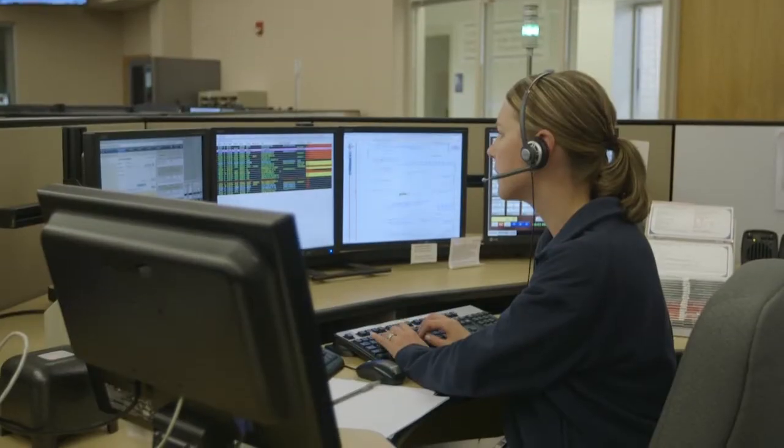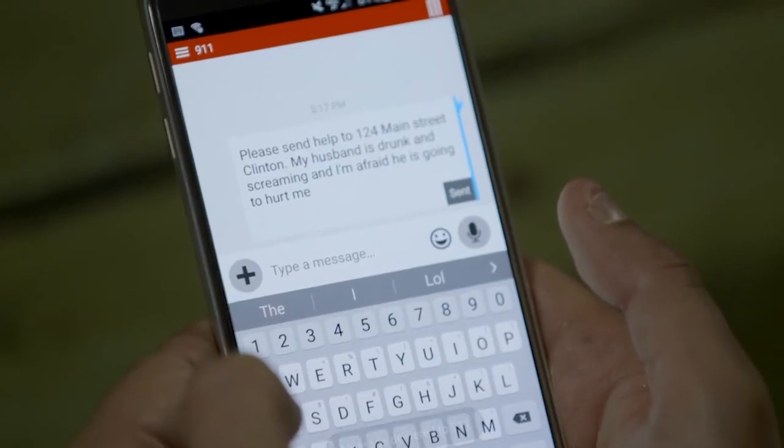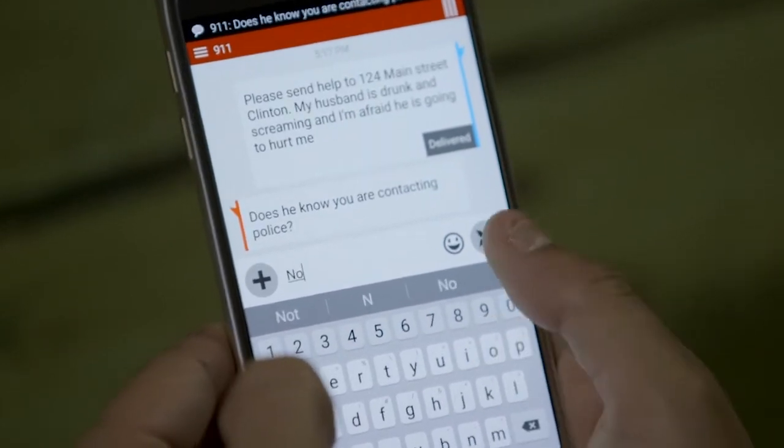When your text message is successfully received, you will get a reply message from the 9-1-1 call taker asking additional follow-up questions. Be sure to answer these as quickly and as clearly as possible. And that's all there is to it. Again, texting to 9-1-1 is the same as texting anyone else, but there are a few important things to keep in mind when texting to 9-1-1. Let's go over those now.